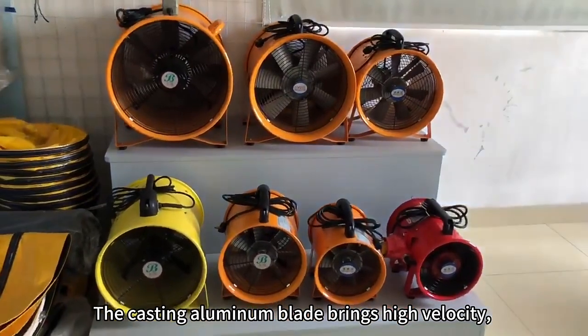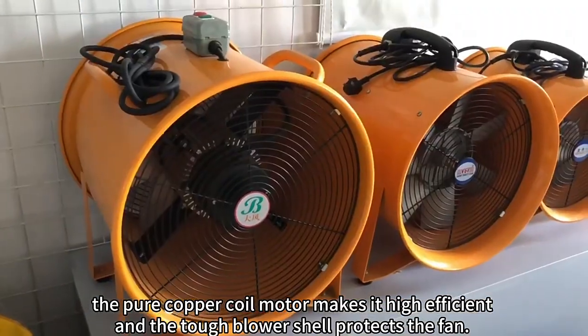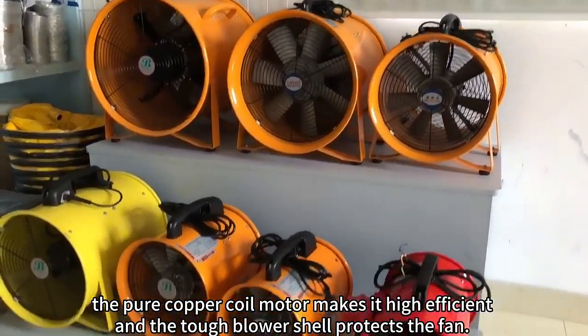The casting aluminum blade brings high velocity. The pure copper coil motor makes it highly efficient, and the tough blower shell protects the fan.